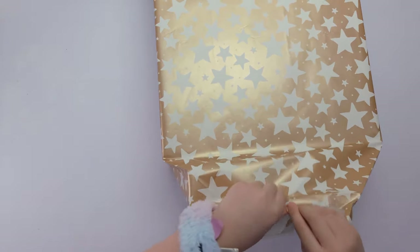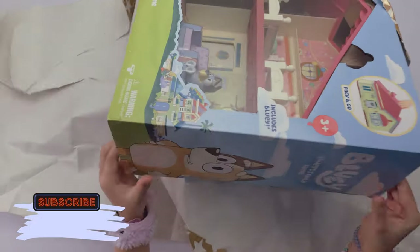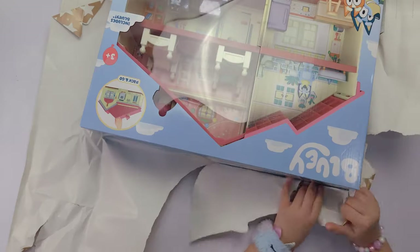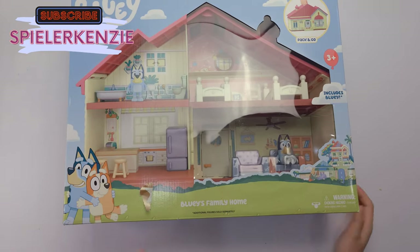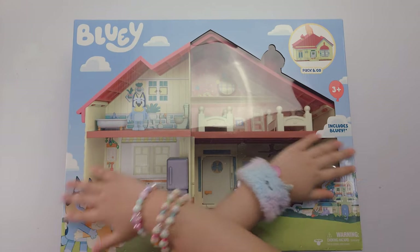Oh my god, I know why this is heavy! I know why it's heavy! Because it's a house! Oh my god! Oh my god, this is so my favorite dream! Oh my goodness! This is so crazy!